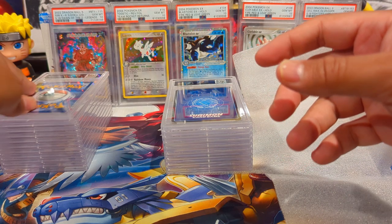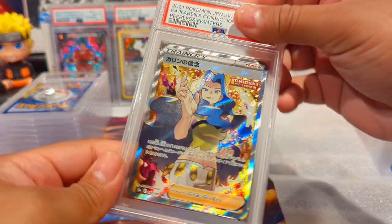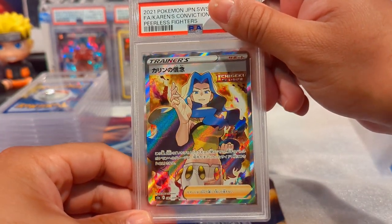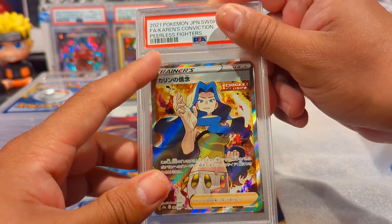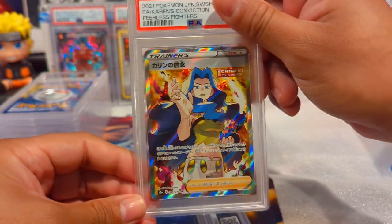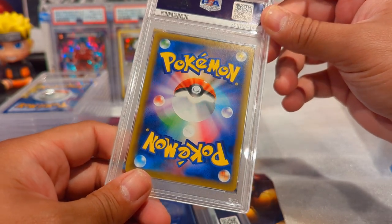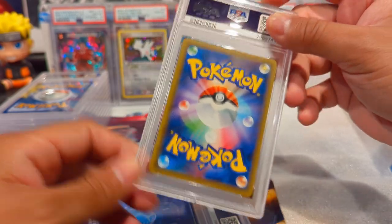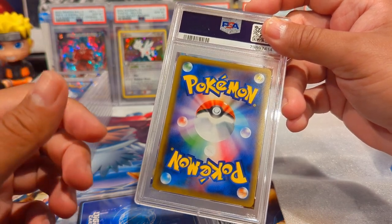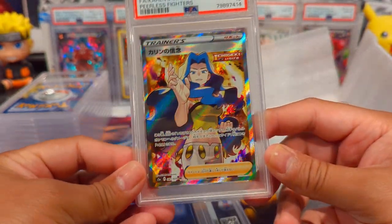Now we're getting into Digimon. This is Karen's Conviction from what PSA lists as Peerless Fighters - I want to say it's Matchless Fighters but PSA doesn't recognize that name. This is a Japanese card - I actually have two booster boxes of Shiny Star V and two booster boxes of Matchless Fighters. This came back Gem Mint 10 - it's a secret rare in the set, so you only get one of these per box.